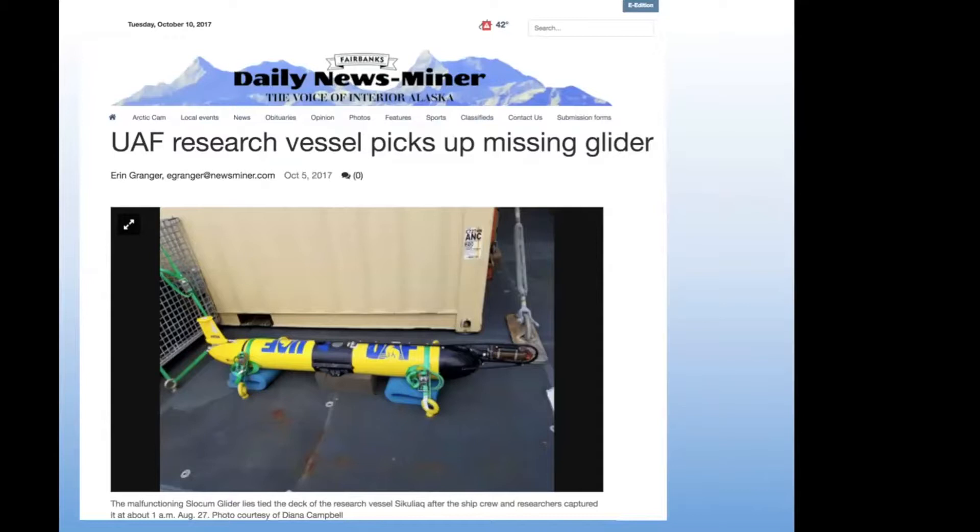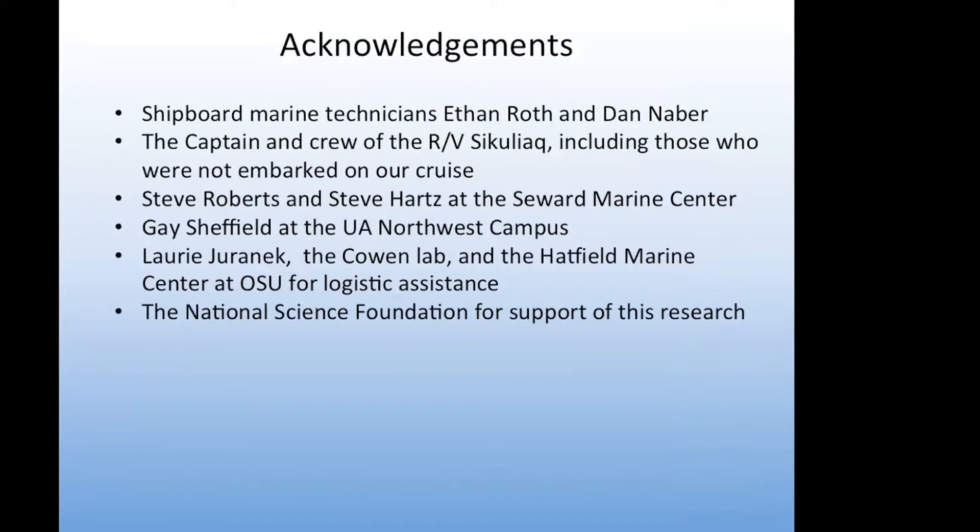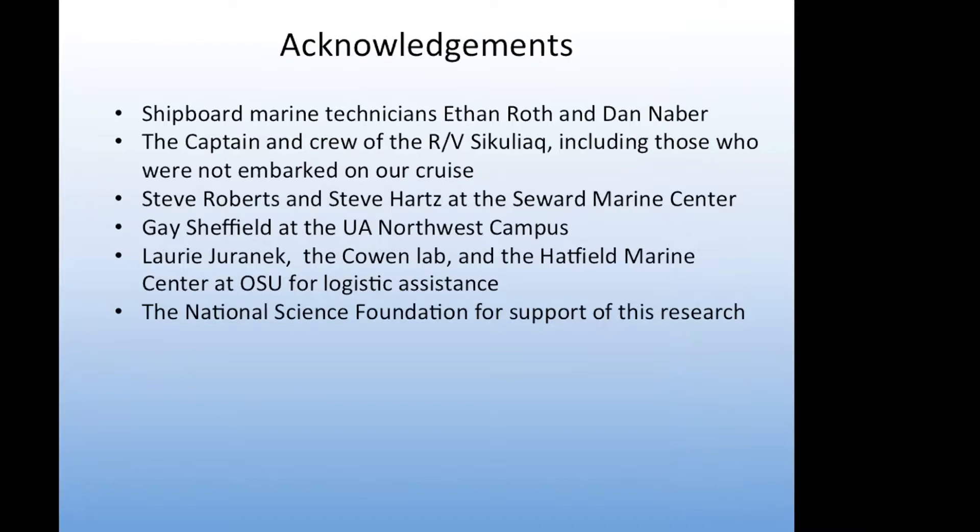Going back to the glider — as we were going north in the Chukchi Sea, our path intersected where there was a glider that had lost its ability to communicate. We were able to retrieve it and bring it back, which was great because it would have been lost — either washed up on shore or gone off to the west. Scientist Kate Stafford was very happy to get it back. The cruise had a lot of people helping us, and I want to thank the National Science Foundation for supporting our work.